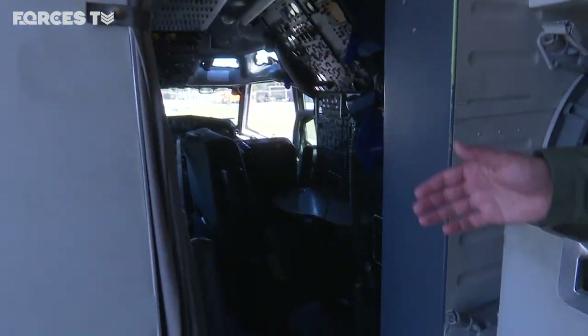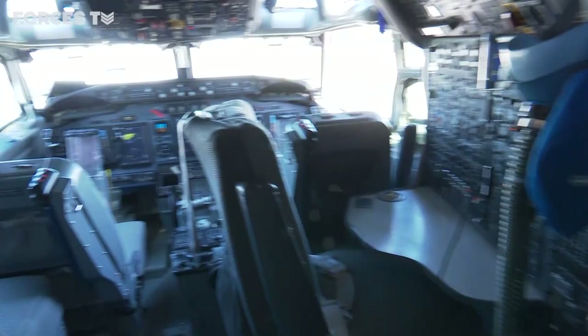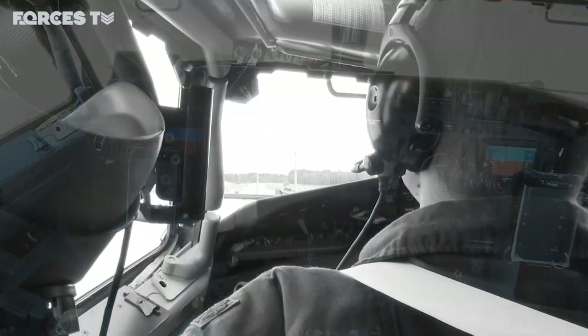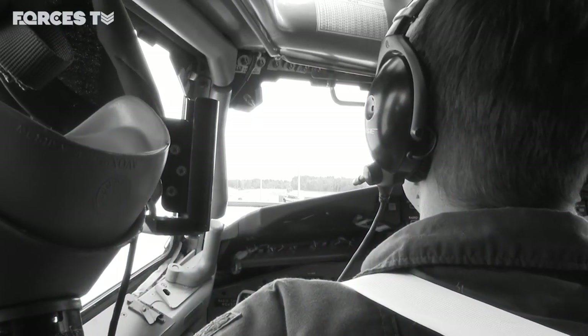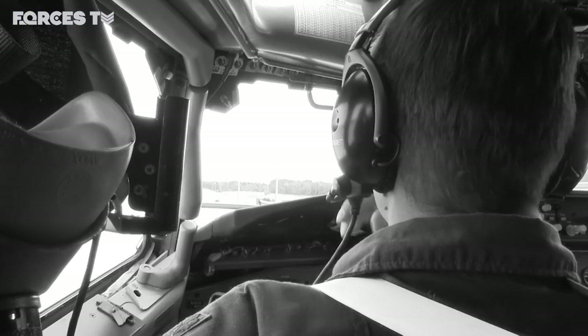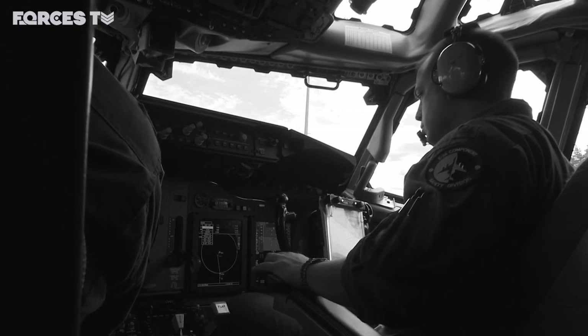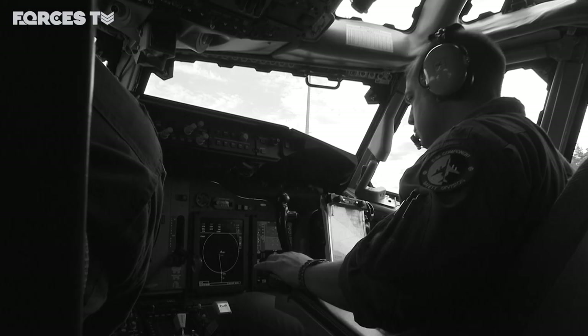This is the flight deck. We have upgraded the flight deck. On the left side is the aircraft commander's seat; on the right side is the pilot. The capability we bring here really is very, very good.